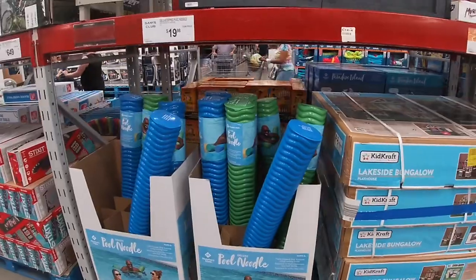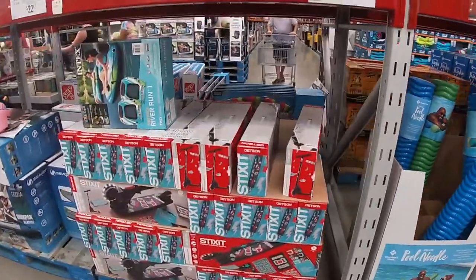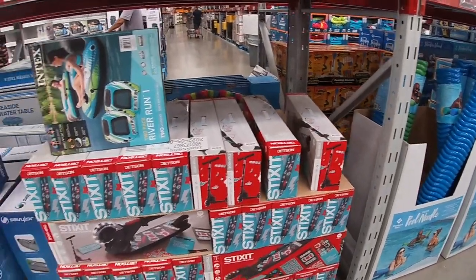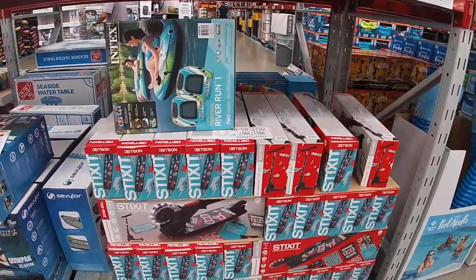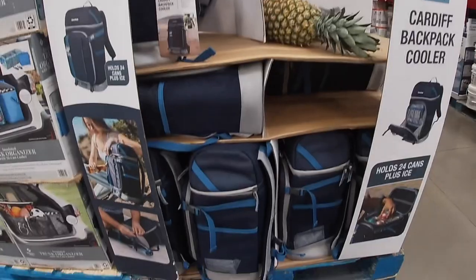Pool noodles are $20. The electric no-stick scooter, $23. Cardiff backpack cooler, this is $35.